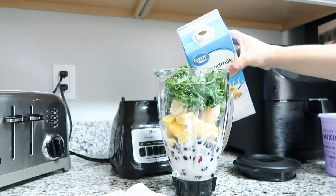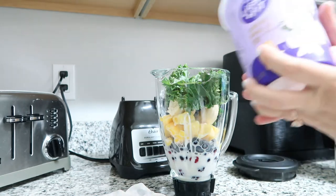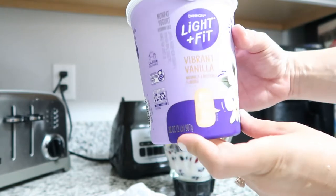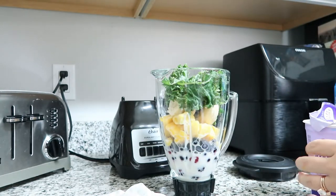This smoothie is basically a substitute for coffee in the afternoon. I need a little pick-me-up and a smoothie is a really great way to get your energy levels up, pregnant or not pregnant. Since I can only have like two cups of coffee a day, this is a great way for me to get some extra energy.